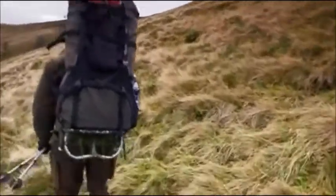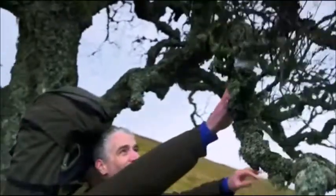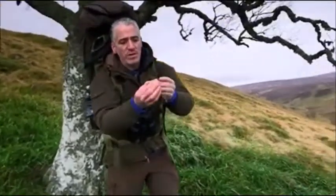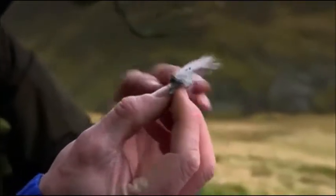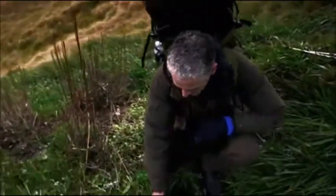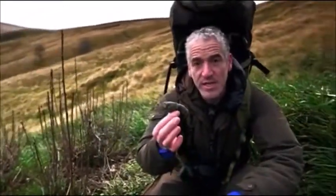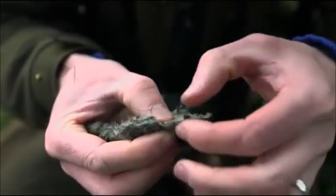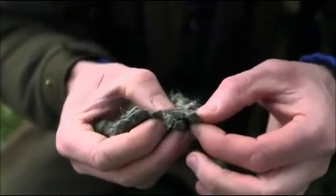After a few hours of hard slog, I find proof that there are young eagles in the area. Now this is a feather from a golden eagle — it might not look like a golden eagle feather, but that's because it's a downy feather from a juvenile. And look at this — we have a pellet. At that sort of size, this is from a golden eagle. Like other raptors, golden eagles regurgitate a pellet full of hair and bones that they can't digest. This one is full of the fur of mountain hare.